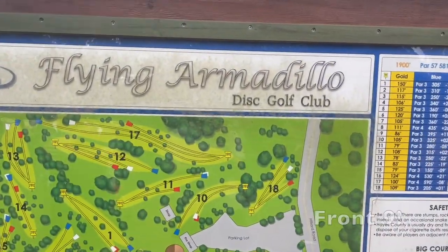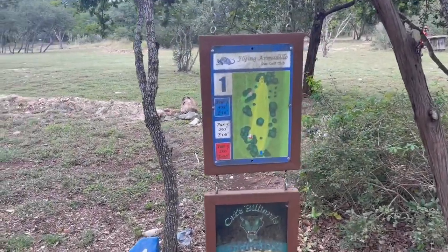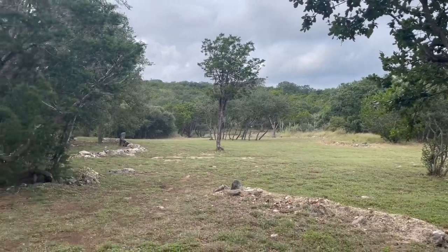What is good everybody, I am back of course with Austin. This is day three for YouTube. We're in Texas at Flying Armadillo — it's kind of like a private pay-to-play course. We're just getting ready for the tournament. Hole one is 305 feet, par three. I'm going forehand and thinking about showing my hyzer if I can get it there.